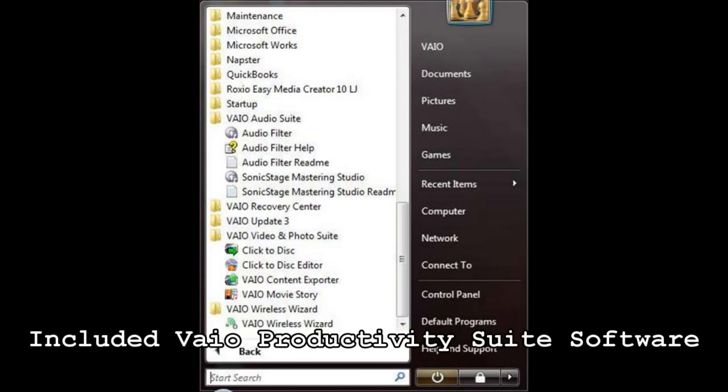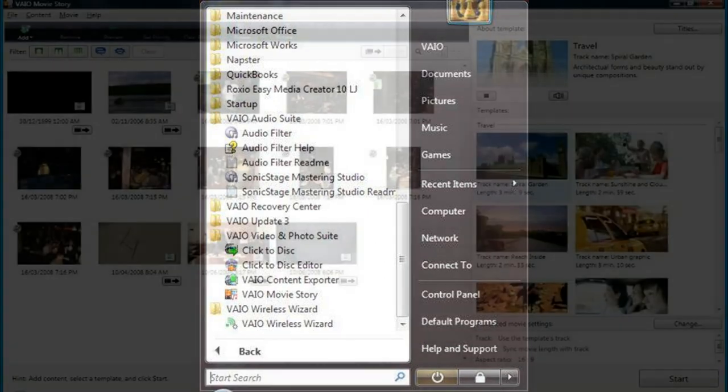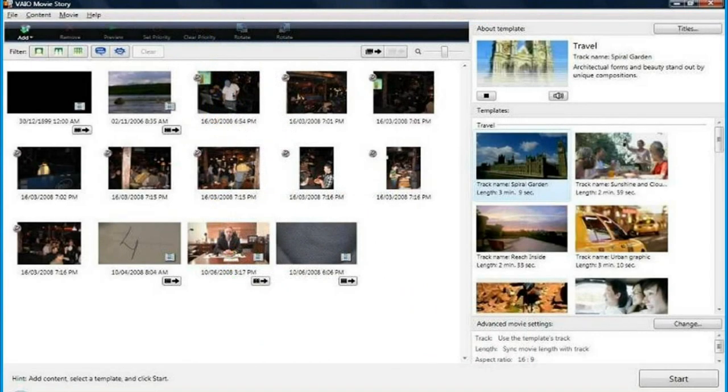All of our Vaios offer a software bundle that provides great value to customers. This software is pre-installed and ready out of the box. With Vaio Movie Story, you can take your favorite video clips or still pictures and import them into the software, then choose a template with different effects and hit start.